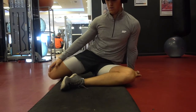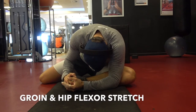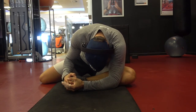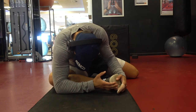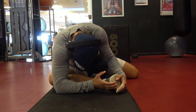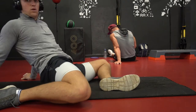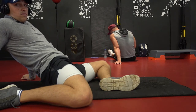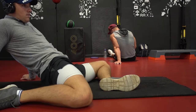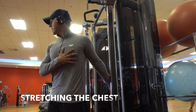Then we moved on to a stretch I call the groin hip-flexor stretch. You can see I'm leaning forward over my left leg and then over my right leg — the shape of your body is almost like a swastika, but anyway. Then I lean back, which focuses more on the hip flexor. Awesome stretch.